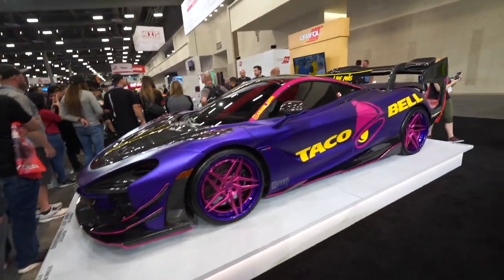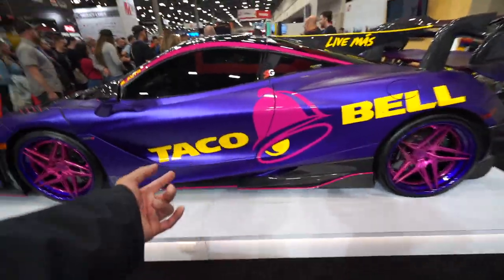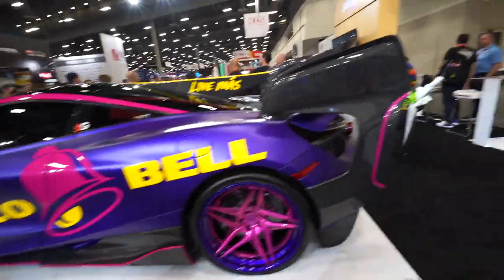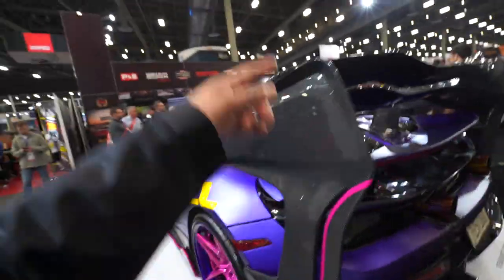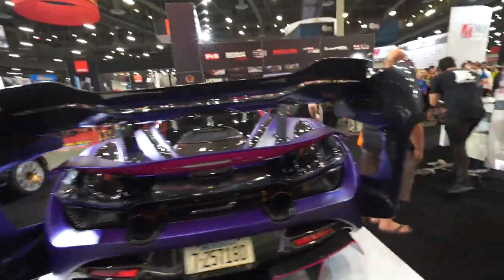We gotta look at this — oh my gosh, Taco Bell sponsor right here. What in God's name is all of this right here? That's beautiful though.